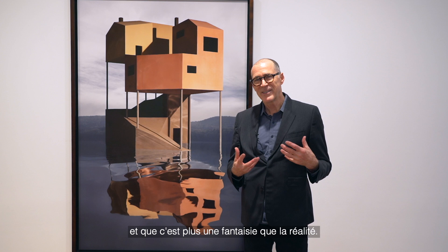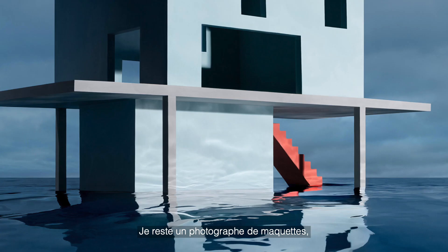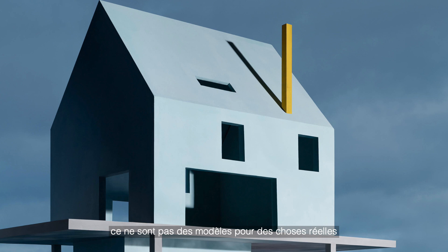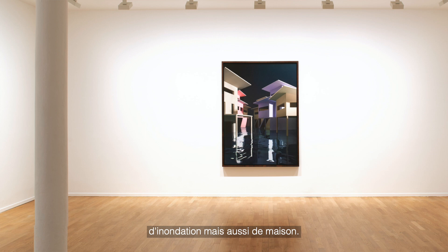I think it's more speculative and more fantasy than it is real. I like the idea of collaborating with architects and designing structures that could function that way. They're still photographs of models — not models for real things. They're kind of speculative creations trying to evoke the atmosphere of both danger, flooding, but also home.